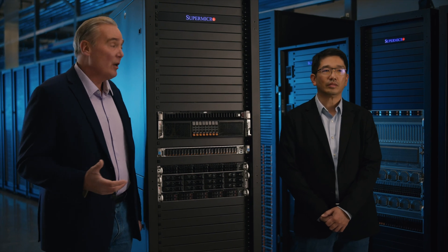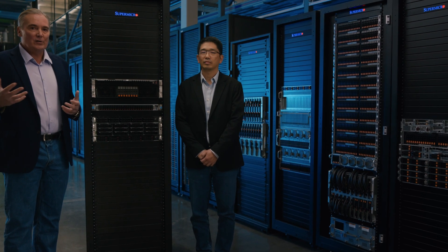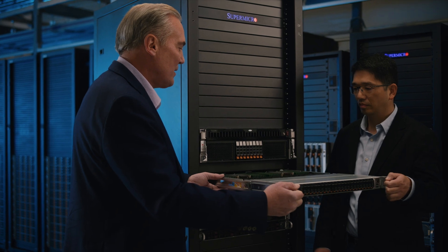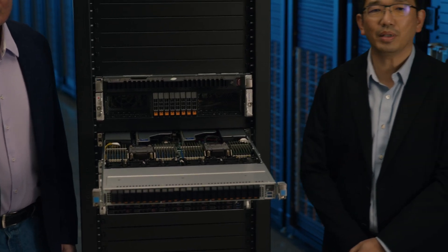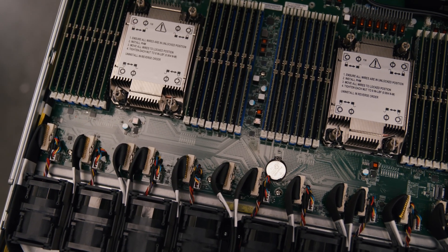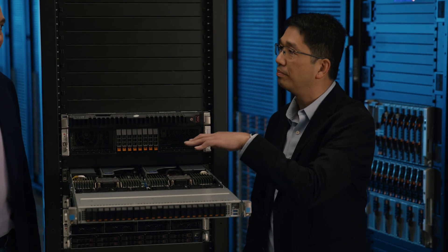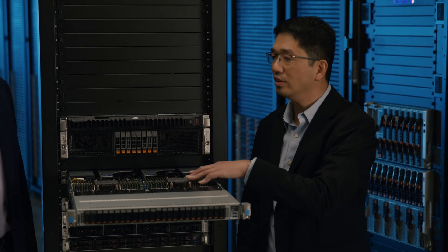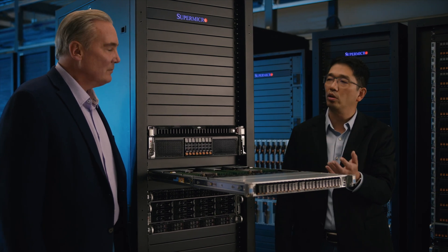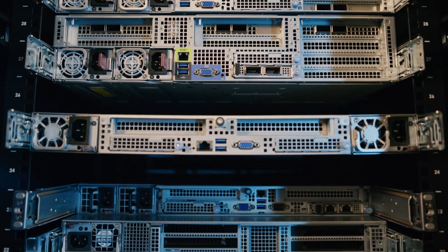Supermicro develops all of our solutions based on our building block approach, and that's what we have here in this new petascale system. We've leveraged the chassis, processor, and other features. As we pull this out, tell us how the building block design has helped us get this to market more quickly than our competitors. This system has a PCIe Gen 5 brand new, purpose-designed motherboard for all-flash storage. It supports two Intel Xeon 4th Gen CPUs up to 270 watts, 32 DDR5 DIMMs, two AIOM OCP 3.0 compatible network cards, and two riser cards supporting half-high full-length extensions for any device.